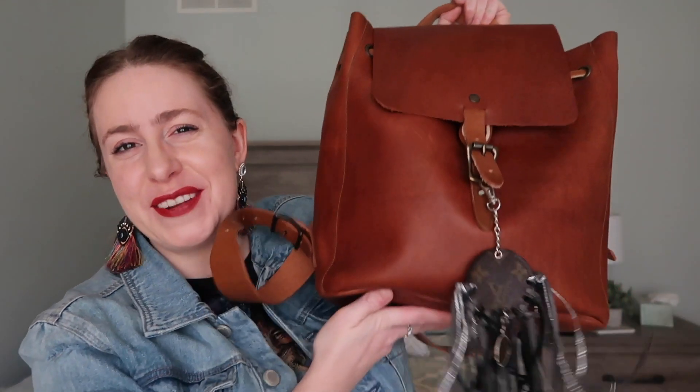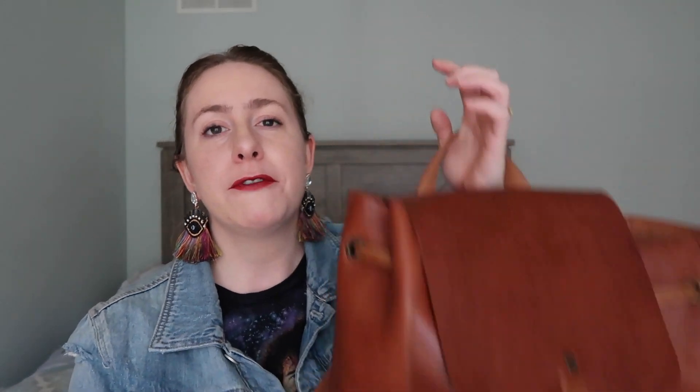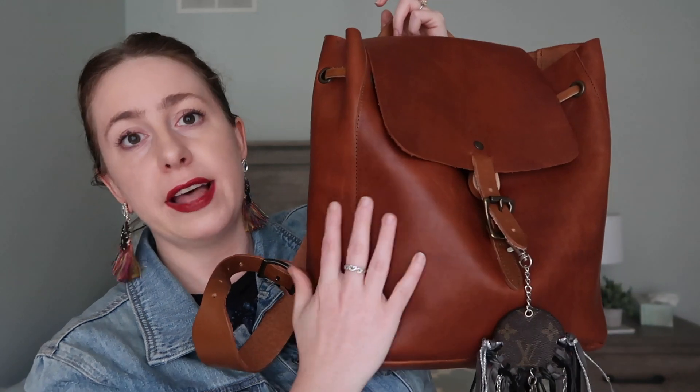Let's get into today's video, which is one of my all-time favorites — a what's in my bag. Today we are going to do a what's in my bag of my WP Standard Midland backpack. If you did not see my unboxing of this bag, I will leave it in the description box down below so you can go check that out. I am over the moon about this bag — I have been carrying it for a week straight and I really think it's the perfect size.